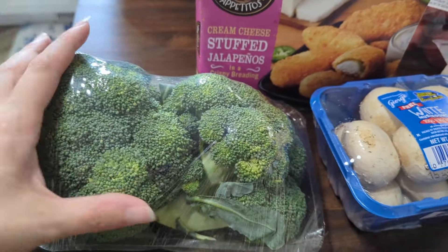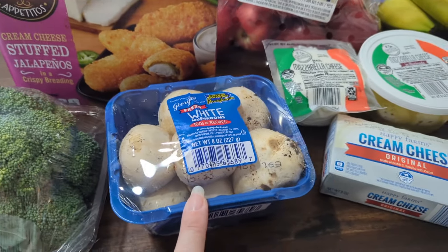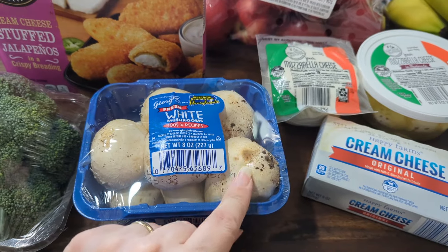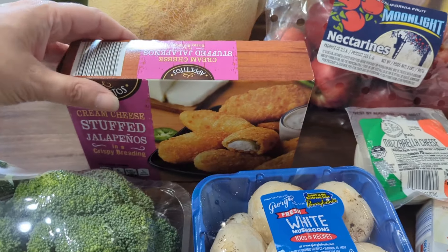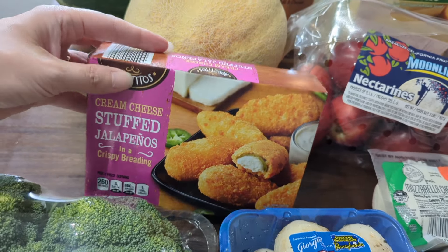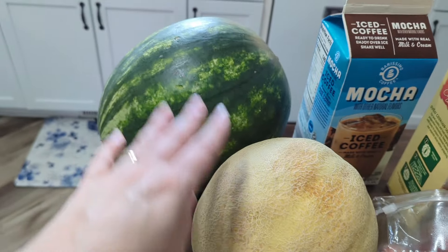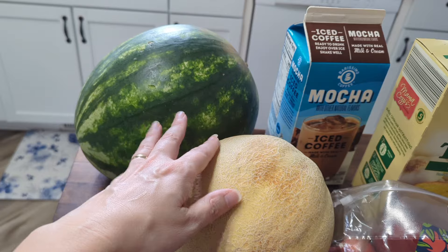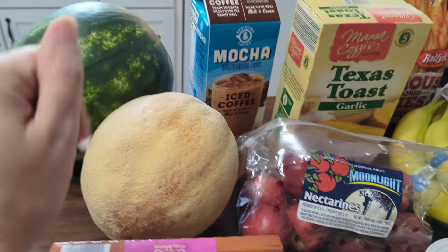I got some broccoli. We love broccoli — we actually had it last night for dinner. I got some mushrooms. I ordered the Baby Bella, but for some reason they always give me the white mushrooms, and these aren't even looking that great, so we're going to have to use those up pretty quickly. And then I got some stuffed jalapeños — they just sounded good. I got some cantaloupe and some watermelon. It is like the heat of summer right now here in North Carolina and it is hot out, so these watery fruits are delicious.